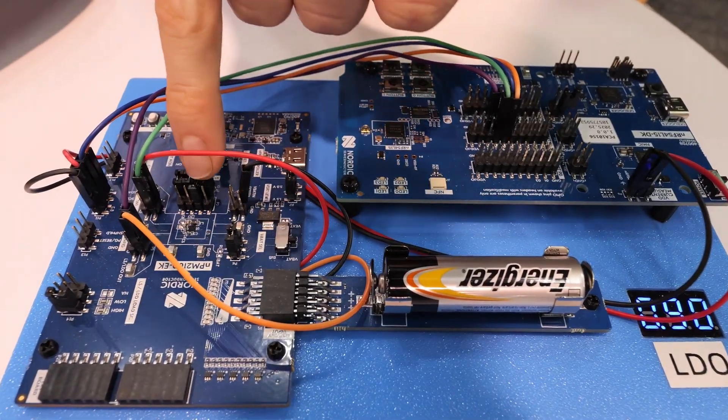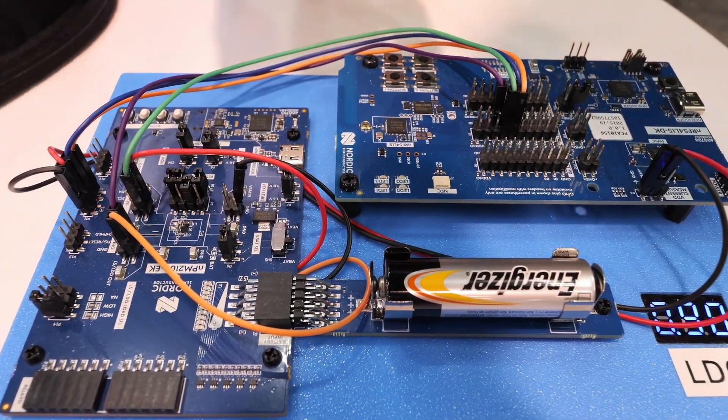There is a tiny, tiny, tiny little BGA chip in there in the middle. And that's your IC there. What is this thing doing?